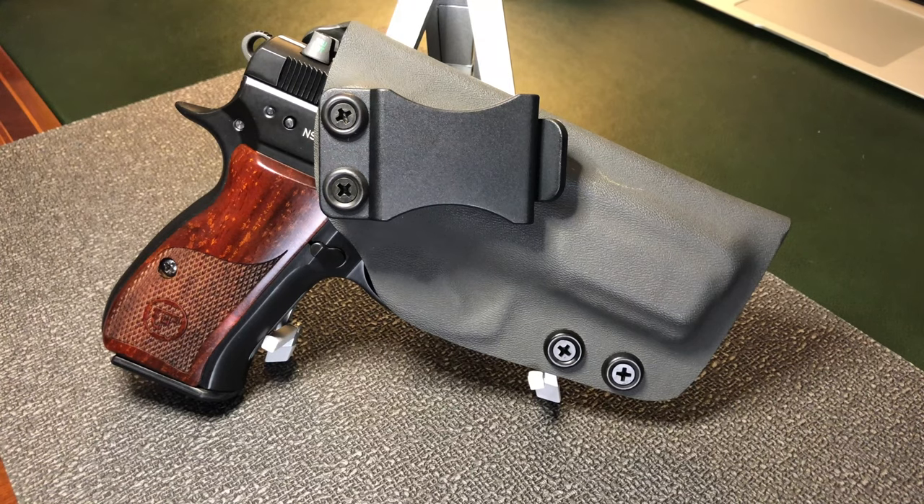Mid-Atlantic Holsters for the P-01 — I hope this helps out. If you like this video, please consider clicking the Like and the Subscribe button. I will see you on the next one. Take care.